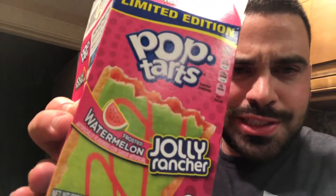I was going through Ralph's, a grocery store in California, and I came across some limited edition Pop-Tarts again — limited edition Jolly Rancher Pop-Tarts. Now I'm not trying all three, unfortunately, but I may. If this one goes well I'll try the other ones, but there were three flavors. This one right here is the watermelon.